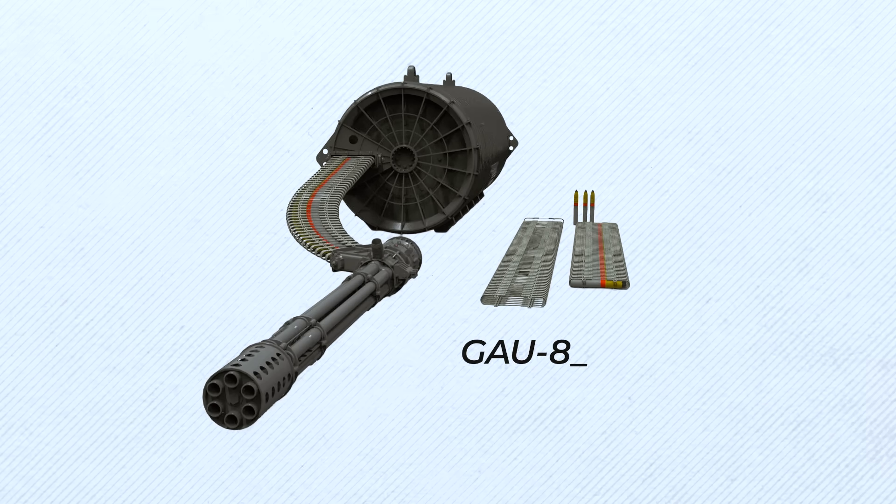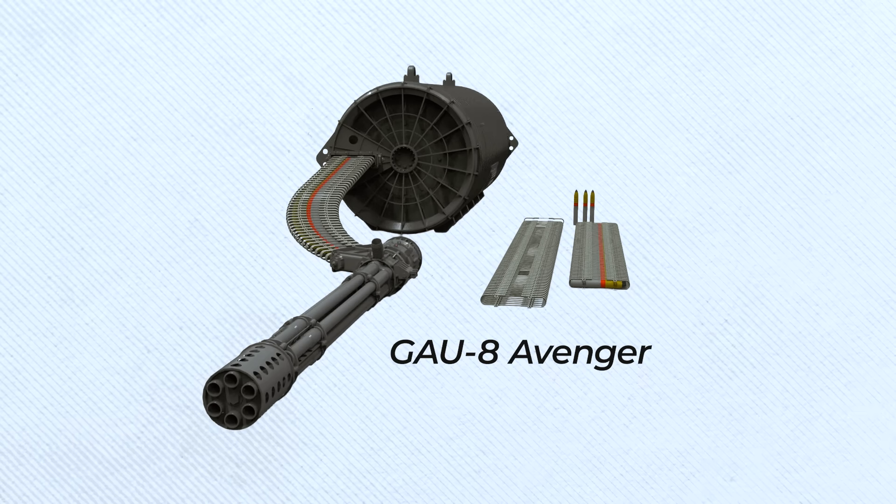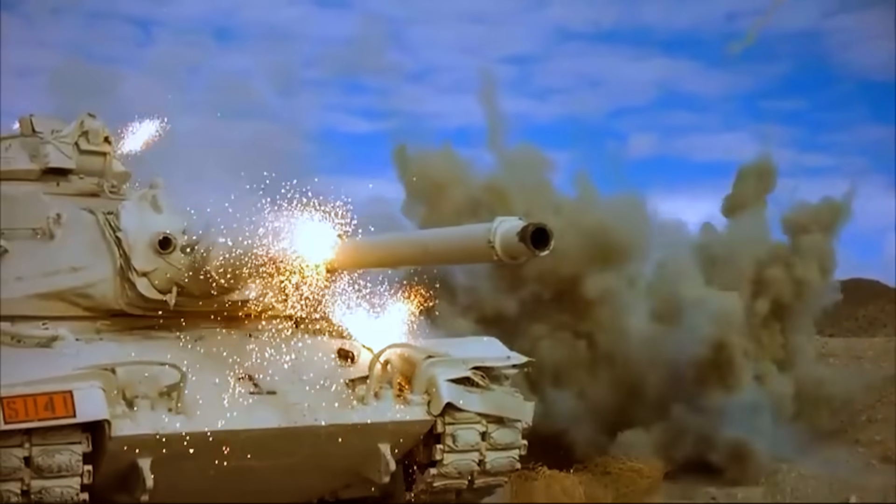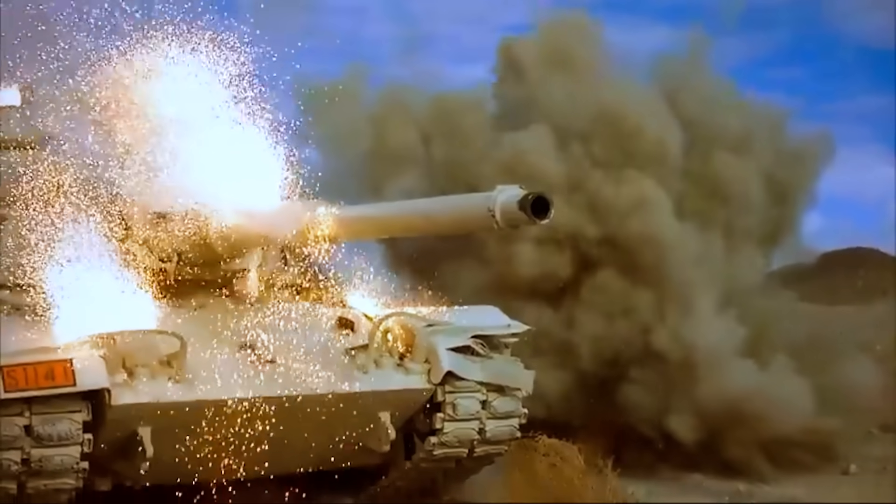Designed around the devastating GAU-8 Avenger, a 30mm hydraulically driven 7-barrel Gatling-style autocannon, the A-10 was engineered from the ground up for a singular purpose: to hunt and eliminate enemy tanks and armored vehicles.